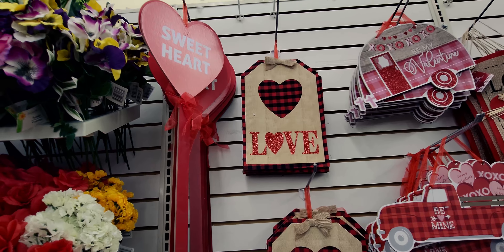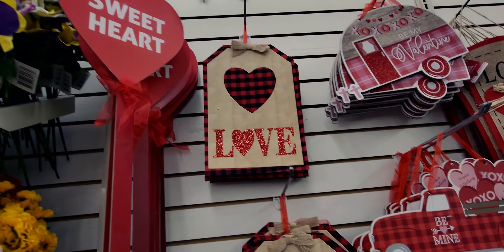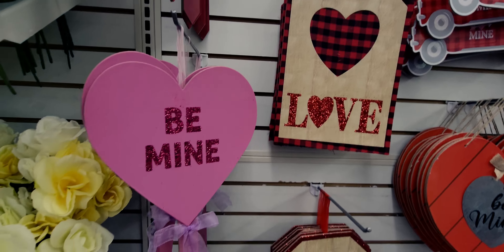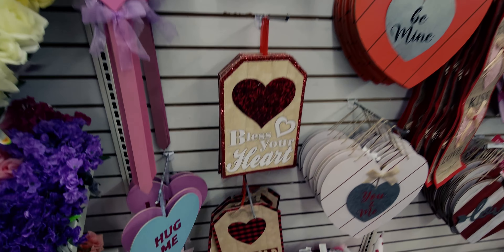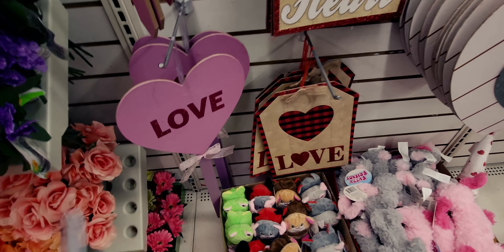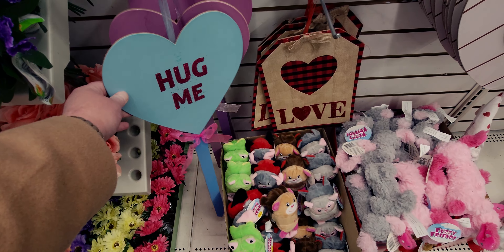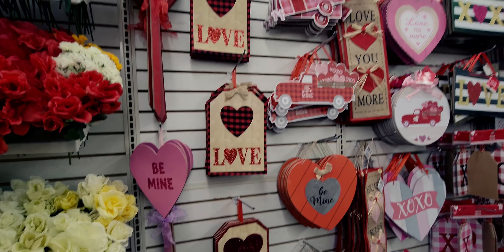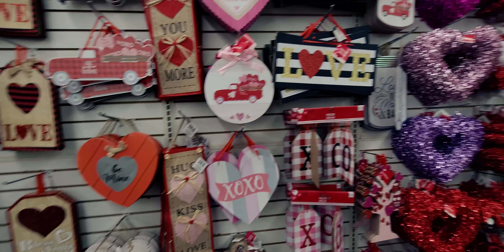These yardstick signs are so incredibly cute — they're conversation hearts but as yardstick signs! 'Sweetheart,' 'Be Mine' with glitter and purple ribbon, 'Hug Me,' and 'Love.' The colors are fantastic. Here's an overall view of everything on this wall — there is so much to see here at this store.